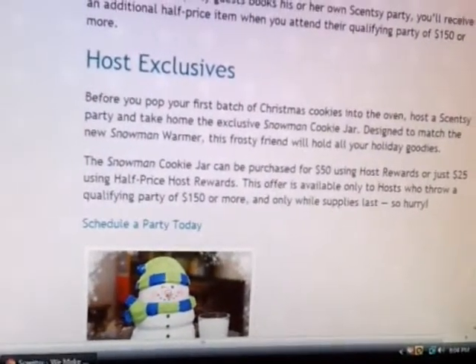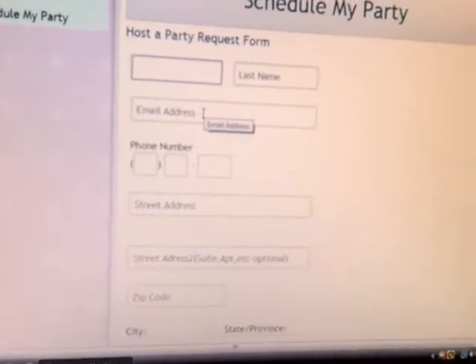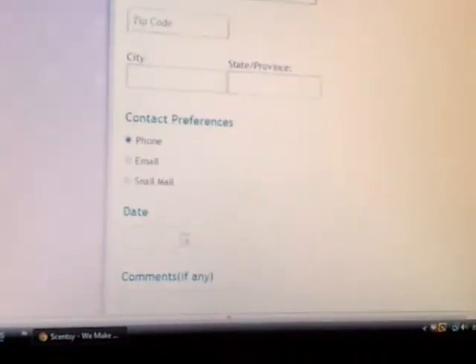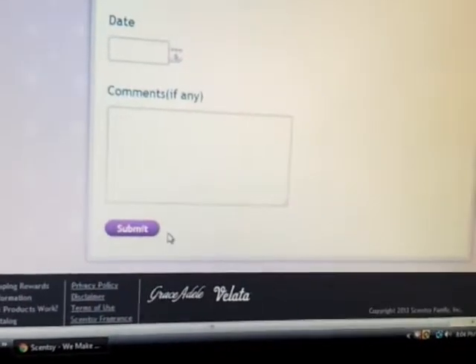So hurry — you can click here or come up to the top of the website and click Schedule My Party. Once you click Schedule My Party, you'll type in your name, last name, email address, phone number where you can be contacted, your address, and your contact preferences — phone, email, or snail mail — the date you're interested in hosting a party, your comments, and then click Submit.